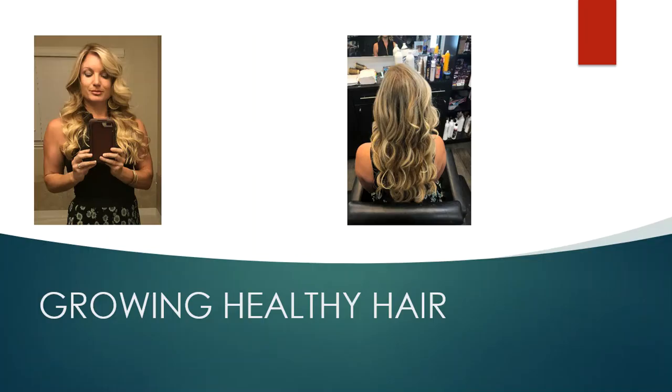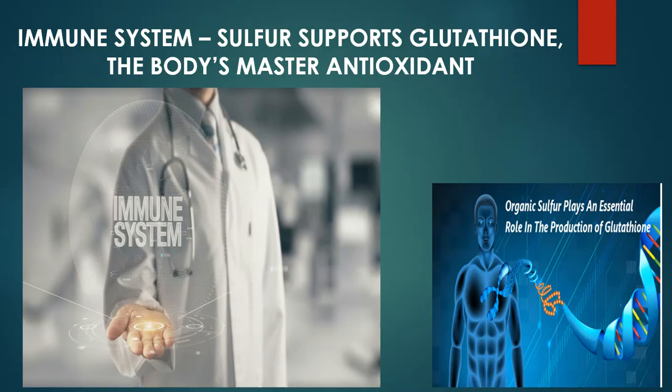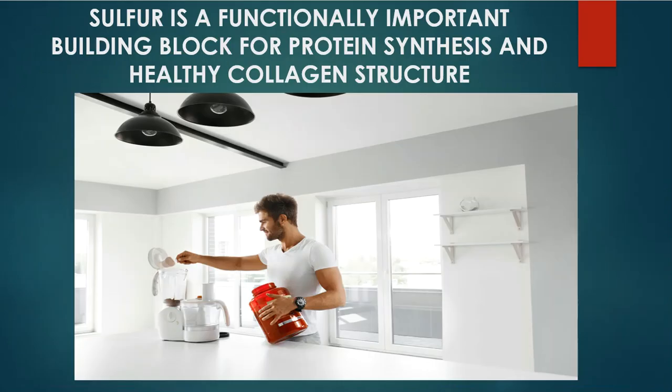Sulfur is also a beauty mineral for hair growth. That's actually my wife in the picture, who struggled for years with hair growth. When she started taking Sulfur Defense along with some different minerals we sell, her hair growth has been the best it's been almost in her entire life. Another benefit is immune system support — sulfur actually supports glutathione, the master antioxidant in the body. If you want better health and better immune system support all around, sulfur is a nutrient you need.